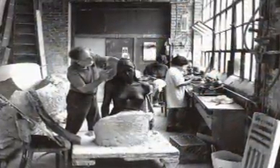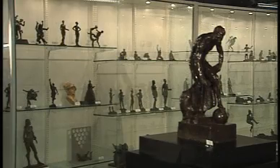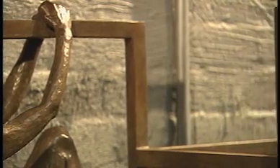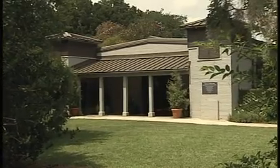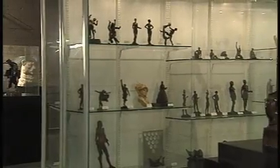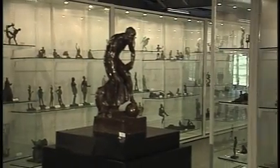The internationally known sculptor, represented in distinguished museums throughout the country, left Brookgreen a vast collection of more than 400 works — now on display in the Offner Center, a unique physical storage facility of small and large works made possible by Upstate patrons.